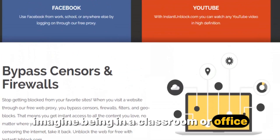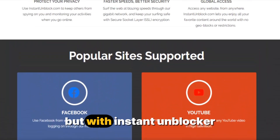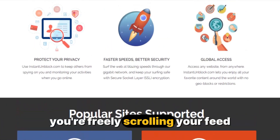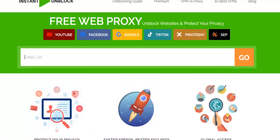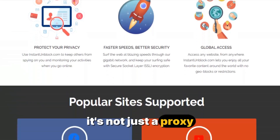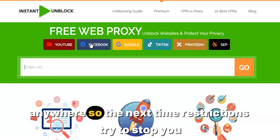Imagine being in a classroom or office where everyone else is stuck staring at the access denied screen, but with Instant Unblocker you're freely scrolling your feed, posting updates, or watching content without any limits. It's not just a proxy — it's a gateway to stay connected to your world anytime, anywhere.